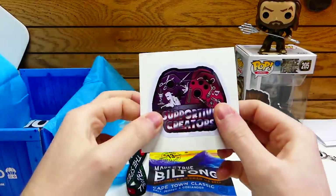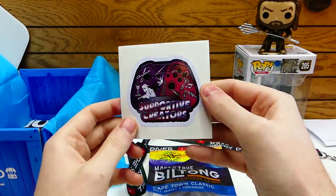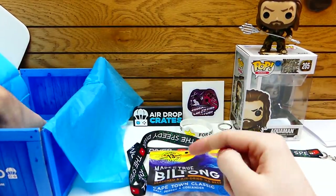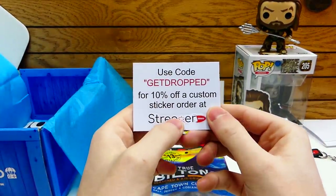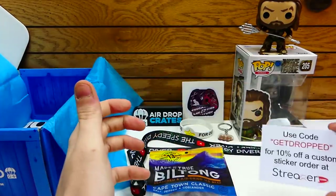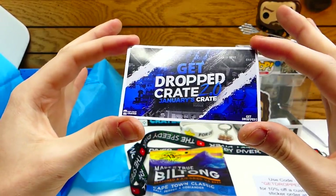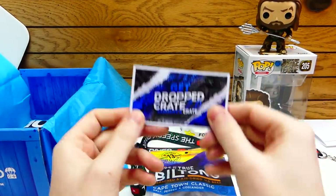We have a sticker — it's the Supportive Creators sticker. This is another one of those items I was talking about. It's a pretty nice size, actually a decent-sized sticker. Next item: we have another sticker — 'Use code GETDROPPED for 10% off custom stickers ordered at Streamer.' I'm going to assume this is the company they use to make stickers. You guys can save 10% if you use that code. We also got the actual AirDrop Crates sticker — this is the GetDropCrate 2.0 edition, which is January's crate. I always love getting the stickers.